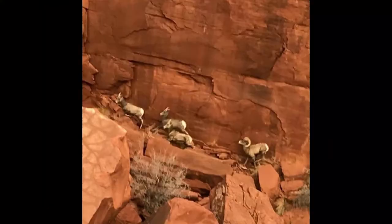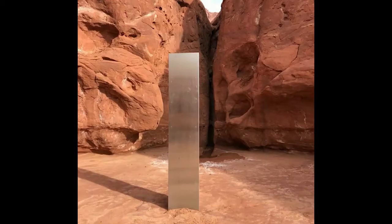Good morning, Hank. It's Tuesday. Two weeks ago, biologists working for the Utah Department of Natural Resources were in a helicopter surveying the local bighorn sheep population when they noticed something weird.